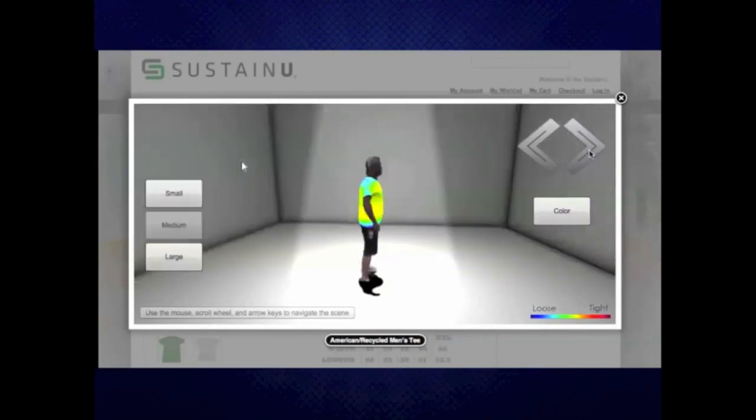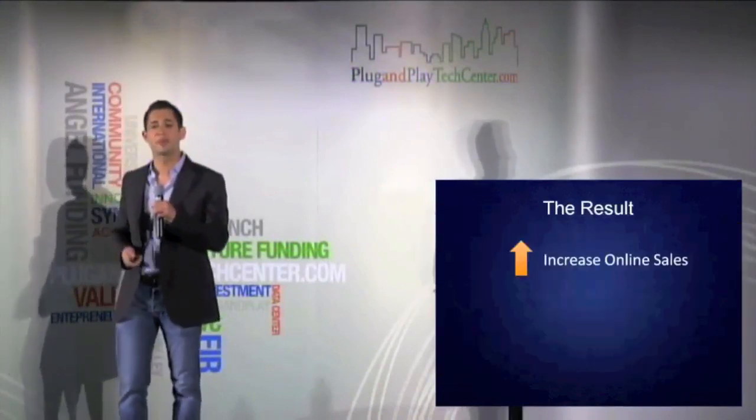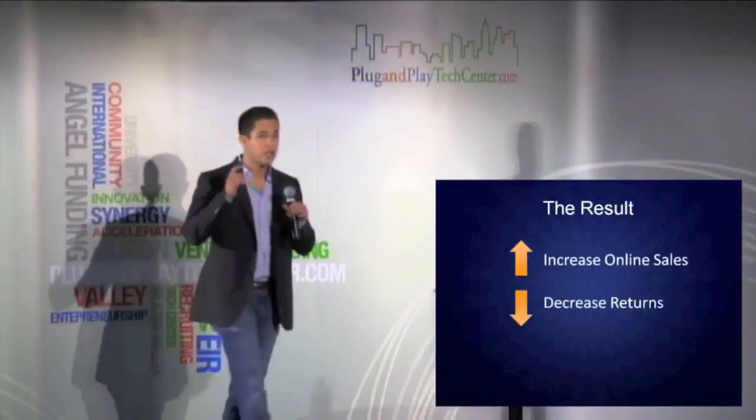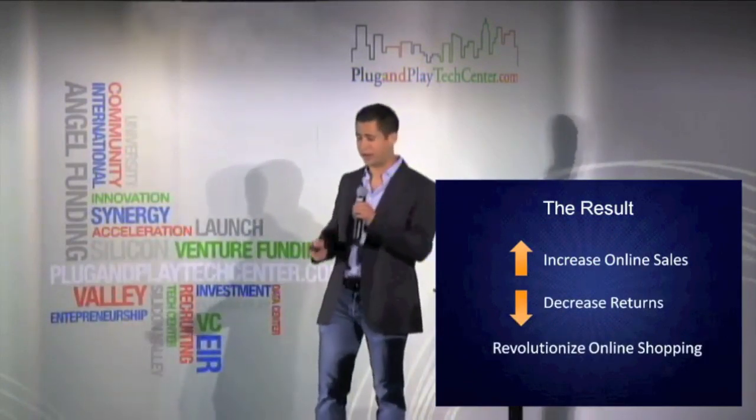We can assume that Caleb's going to go ahead and buy this shirt from SustainU, and that's the effect we want to have for retailers. We want to increase online sales, decrease returns, and revolutionize the online shopping experience.